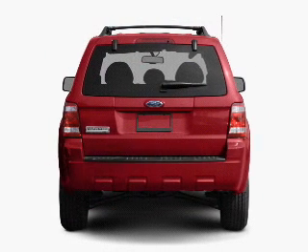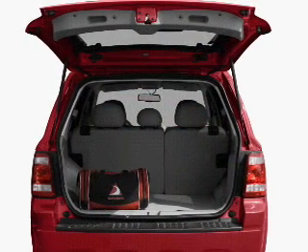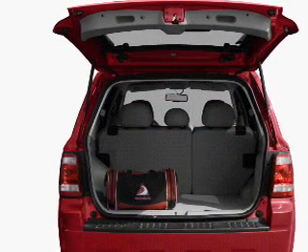With a reliable six-cylinder engine connected to a smooth-shifting automatic transmission, premium wheels give a more luxurious look. The anti-lock braking system will keep you safe on the road.